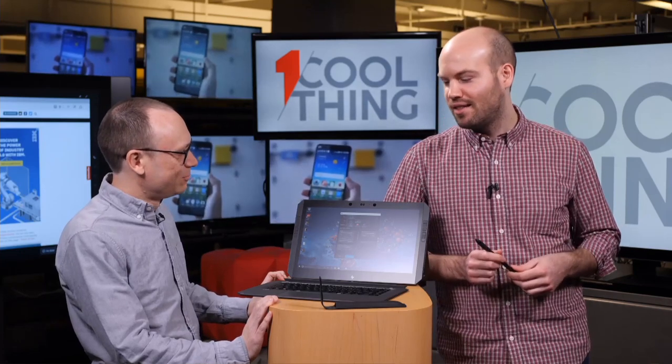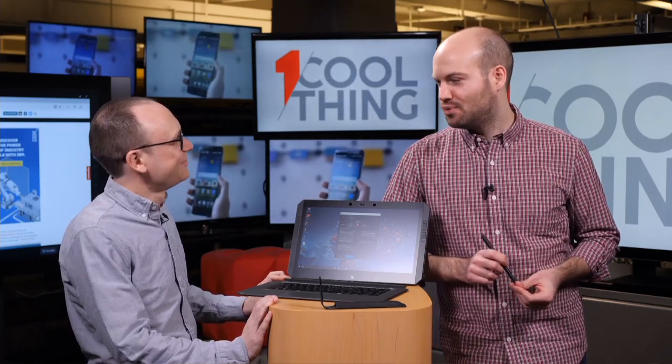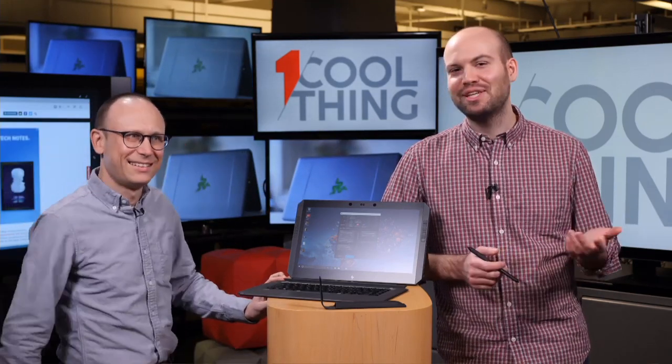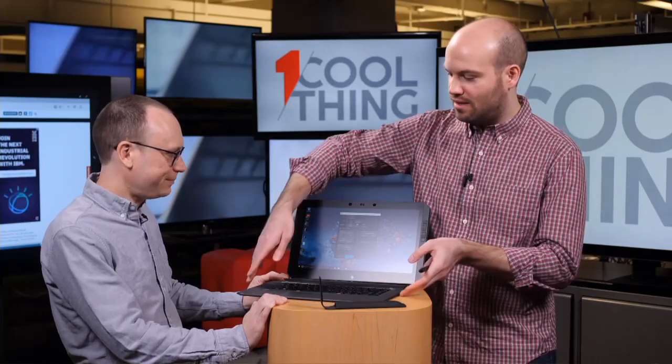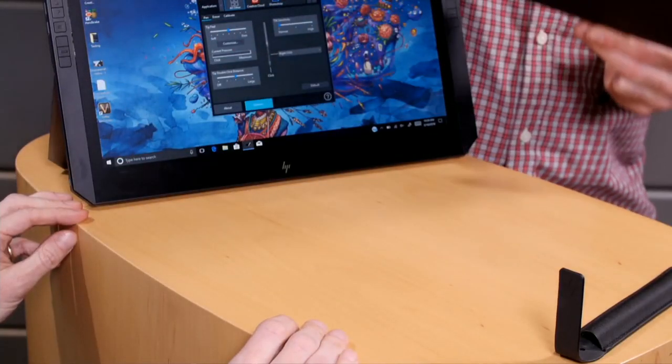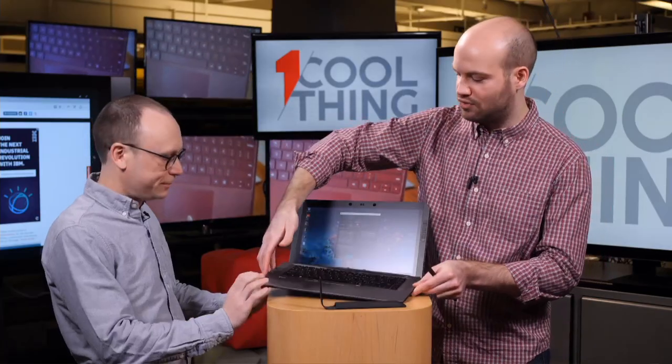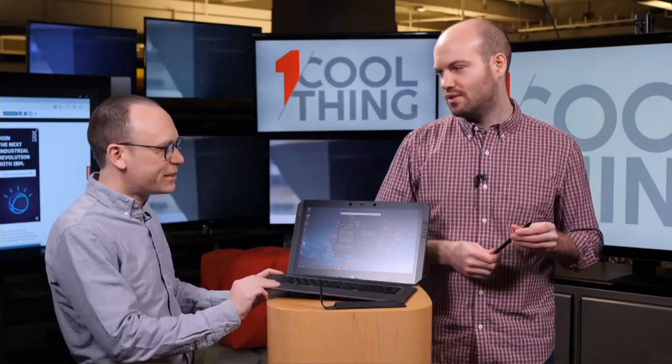There is no Xeon processor — you can make a laptop and call it a workstation without a Xeon processor, it's just the marketing. There's no ECC memory either, which are typically things we look for in a workstation. But what makes this a workstation are certain business features like the smart card slot for logging in with your IT department credentials. It also has vPro management — these are things you'll find in a business machine.